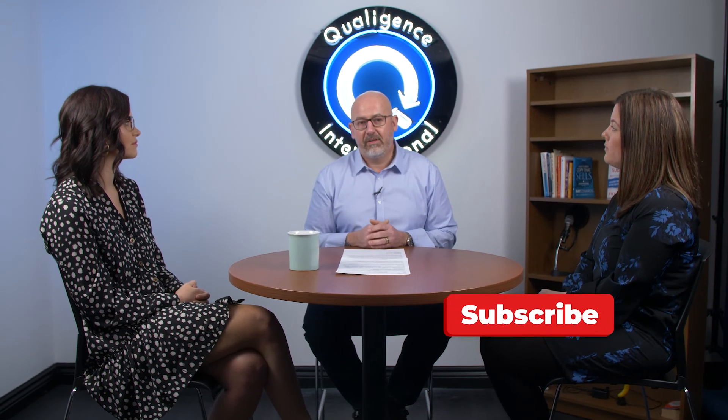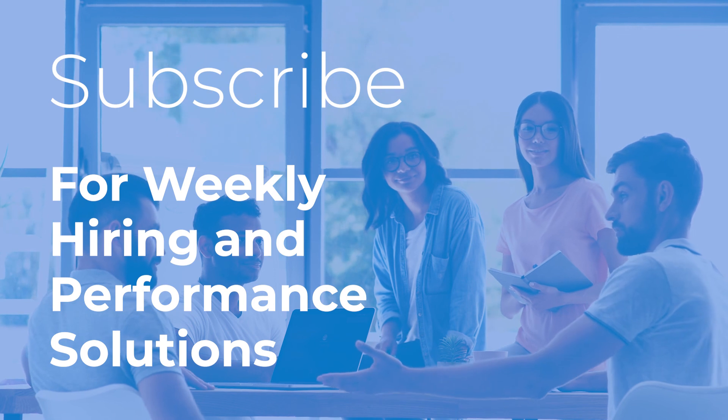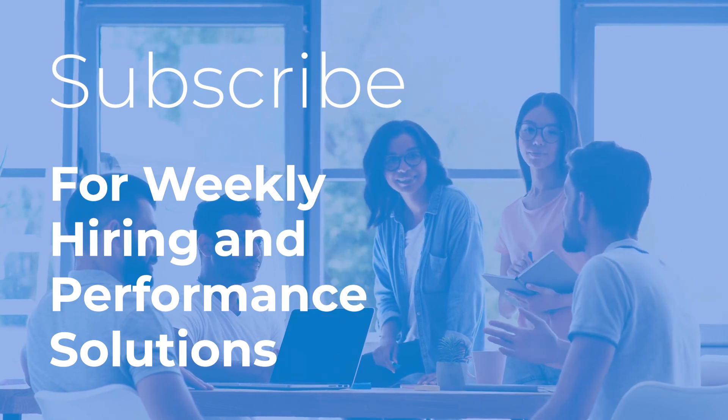Thank you again for your thoughts and input. At Qualagence, we're all about people living their purpose. That's why we provide all of these different services — to help you identify the right person and unlock their performance. Make sure you click the notification bell to sign up for our weekly video series, and click the link below to learn more about all the services Melissa's team and Caitlin's team can provide to help you find the right person and unlock their performance. See you next week.